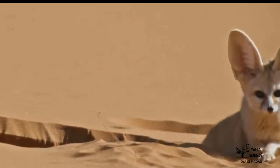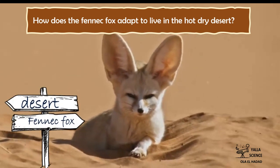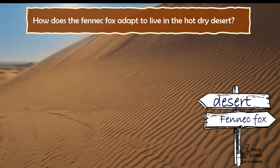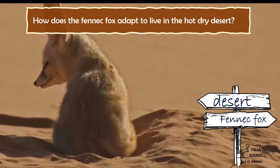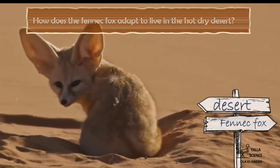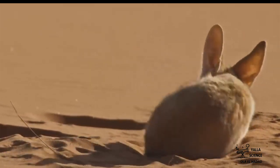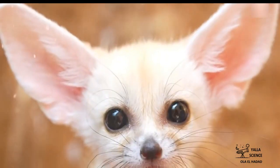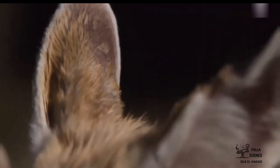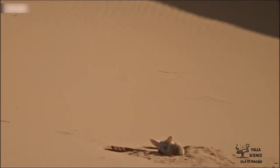It's the Fennec Fox — the smallest fox in the world. The desert is its habitat, but how does the Fennec Fox adapt to live in the hot, dry desert? It has a structural adaptation: a tan-colored coat that provides camouflage to hide in a sandy, rocky environment and to protect it from the hot sun. It also has extra-large ears to help it lose heat and cool its body.